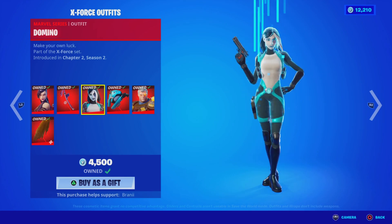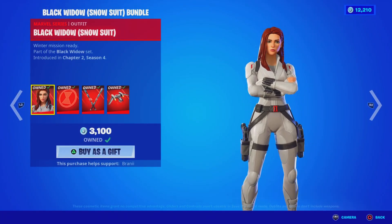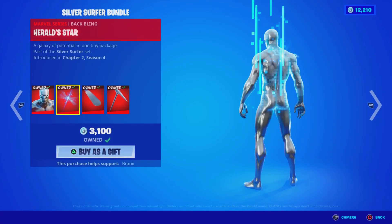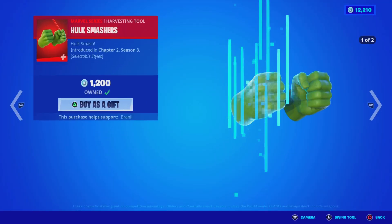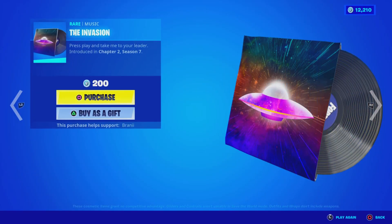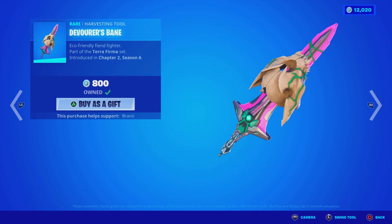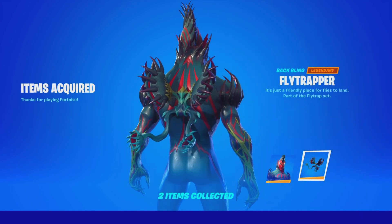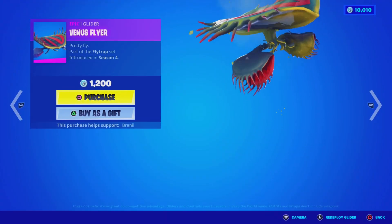The X-Force bundle skins are back — take a look — along with the X-Force Gear bundle. We got the Black Widow Snowsuit; still haven't seen the original Black Widow come back. The Silver Surfer skin is back — one of my favorites because it is skinny. The Daredevil skin is back. The Hulk Smashers pickaxe — you guys remember when it was free? The Invasion music track — oh my god, we're gonna buy this. The Echo skin, the Divorce Bane pickaxe, and the Fly Trap skin with its back bling and a nice watery sound. The Tendril pickaxe and the Venice Fire glider — we'll pass on those.